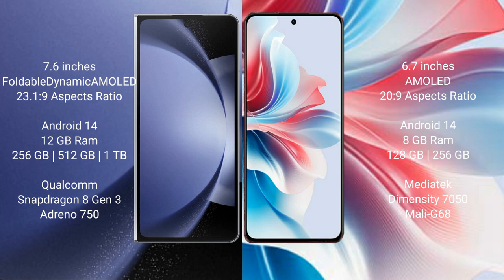Samsung Galaxy Z Fold 6 runs on the Android 14 operating system. Oppo F25 Pro also runs on the Android 14 operating system.